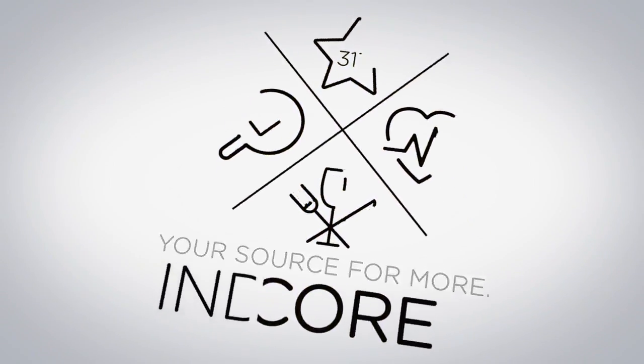Indy Encore, your source for more. Hey guys, I'm Brejimund Perkins, your host for Indy Encore.